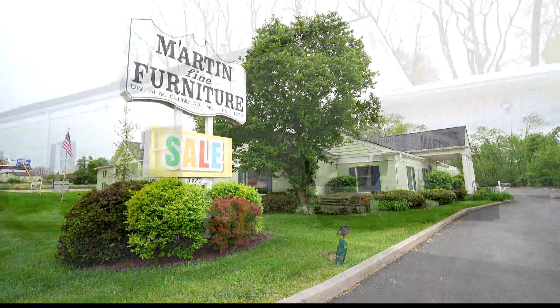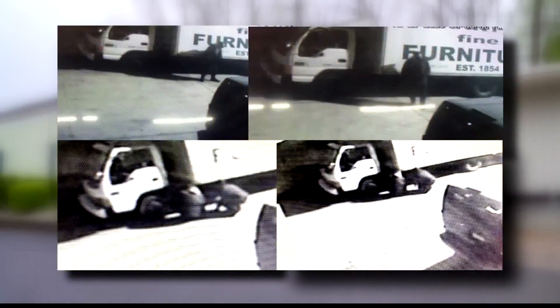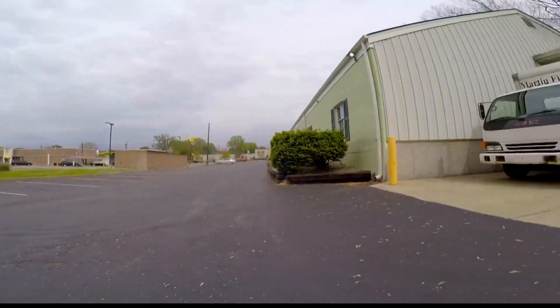McDermott owns Martin Fine Furniture and says over the years he's had at least four converters stolen. Each theft is money down the drain for downtime and deductibles, so now he's playing defense.